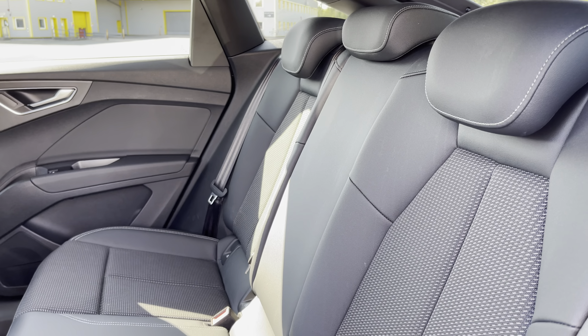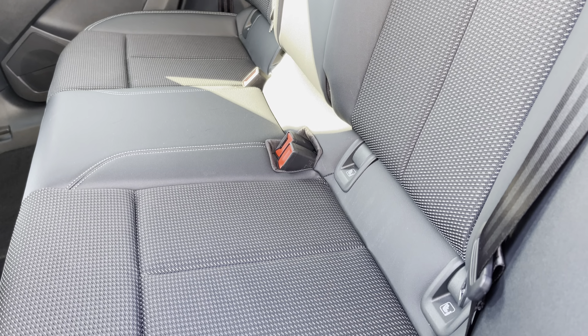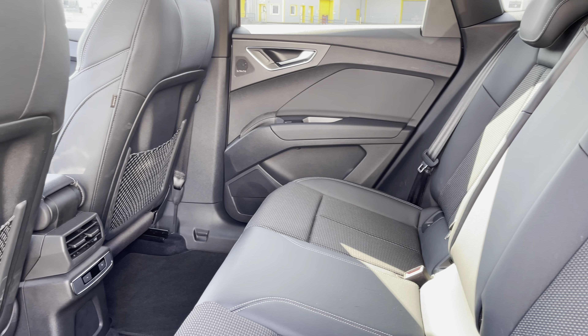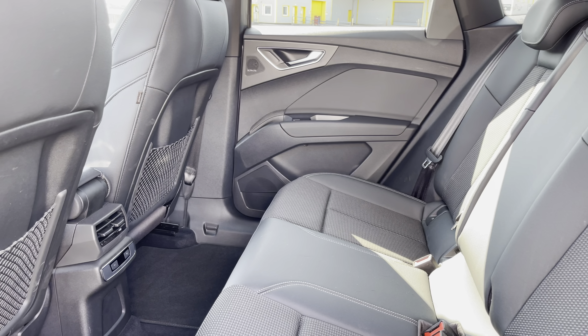Here we have the rear interior of the car with the rear seats finished in the gorgeous S-line pulse cloth and leatherette combination. These seats are comfortable and supportive and feature ISOFIX child seat mounting points, whilst there are also luggage nets and the rear zone of the free zone climate control.